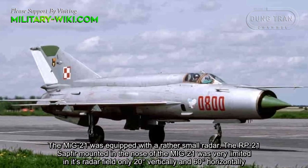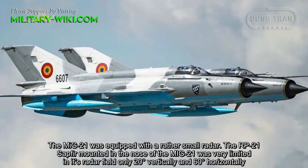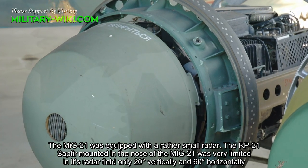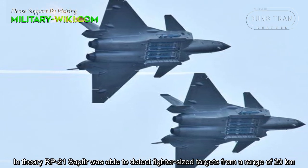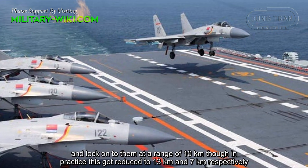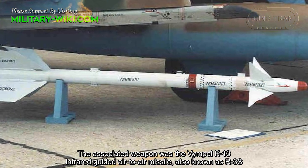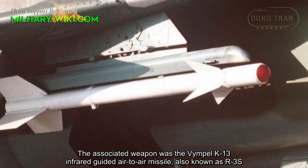The MiG-21 was equipped with a rather small radar. The RP-21 mounted in the nose of the MiG-21 was very limited in its radar field — only 20 degrees vertically and 60 degrees horizontally. In theory, the RP-21 was able to detect fighter-sized targets from a range of 20 km and lock onto them at 10 km, though in practice this was reduced to 13 km and 7 km respectively. The associated weapon was the K-13 infrared-guided air-to-air missile, also known as the R-3S.